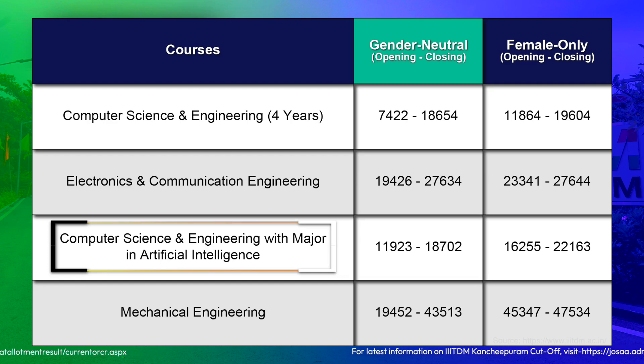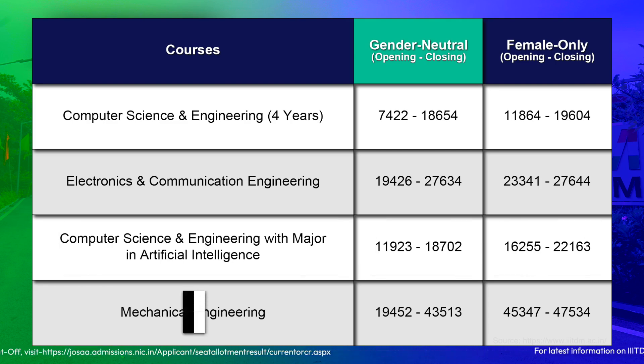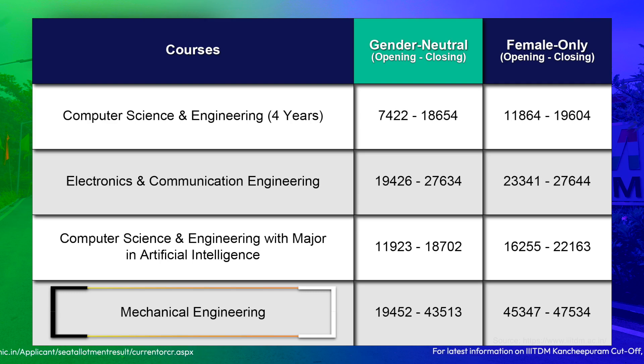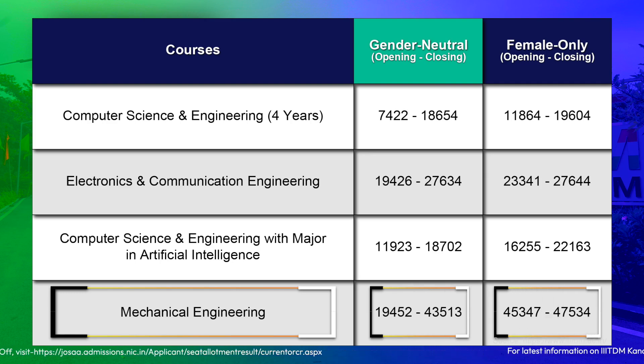For CSE with major in Artificial Intelligence, the gender-neutral opening rank was 11,923 and closing rank was 18,702; the female-only category started at 16,255 and closed at 22,163. For Mechanical Engineering, the gender-neutral category closed at 43,513 and the female-only category closed at 47,534. Note that the data shown is for the general category; for category-wise cutoffs visit the link in the description.